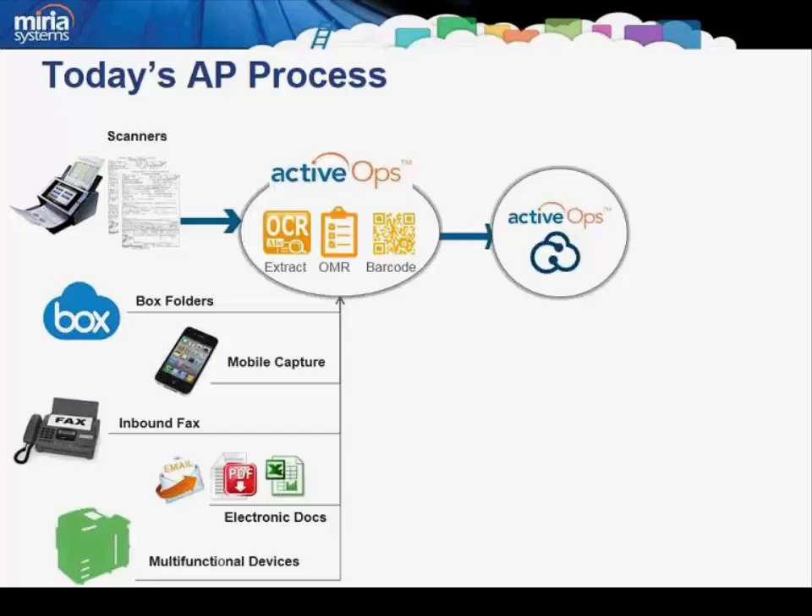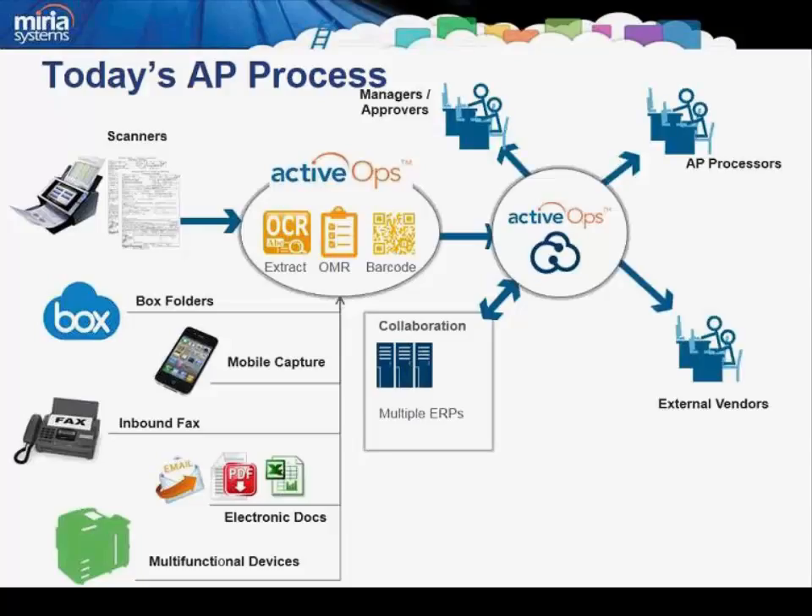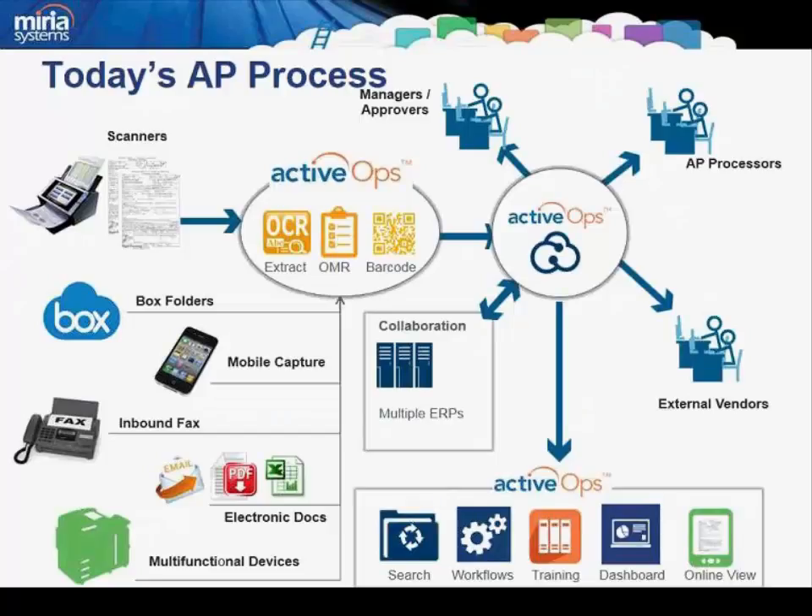Presentation of information from current captured data from incoming documents in conjunction with content from legacy systems. Integration with multiple ERP systems and legacy systems. Remote and centralized users as well as external users leveraging portal access and third-party applications. And finally, a suite of applications and functionality accessible from anywhere, from any device or any application, including analytics to gain insight into trends and key metrics.